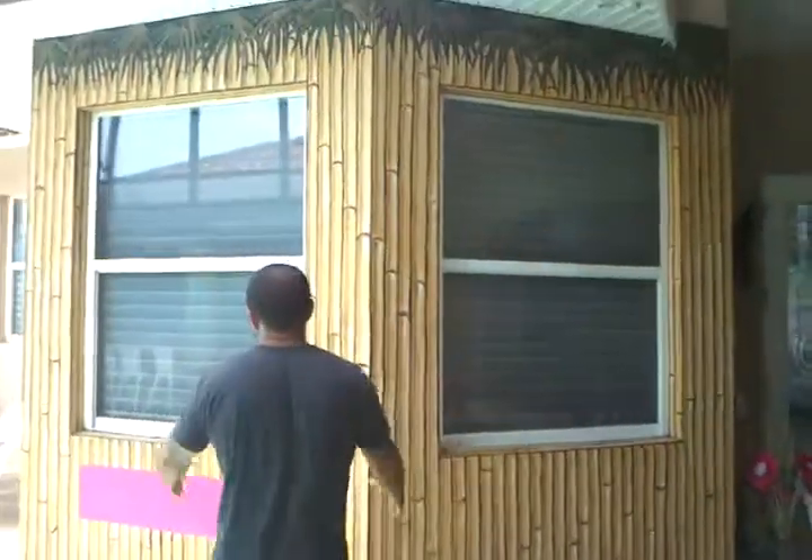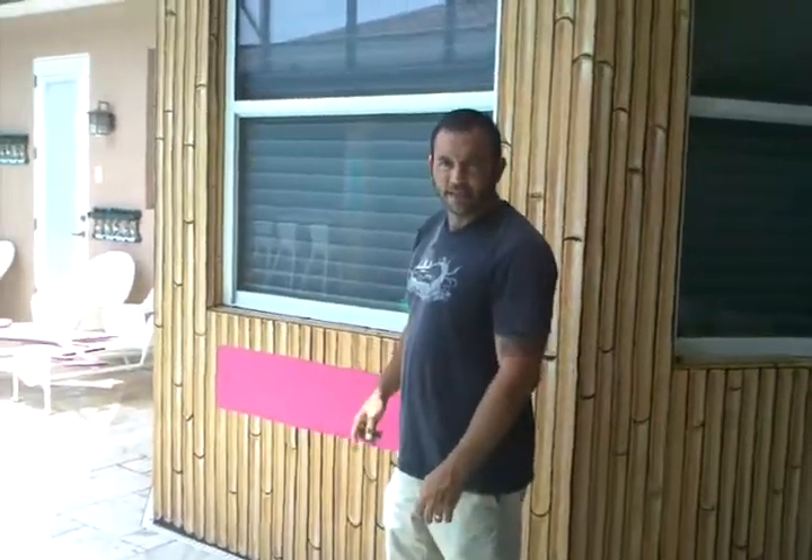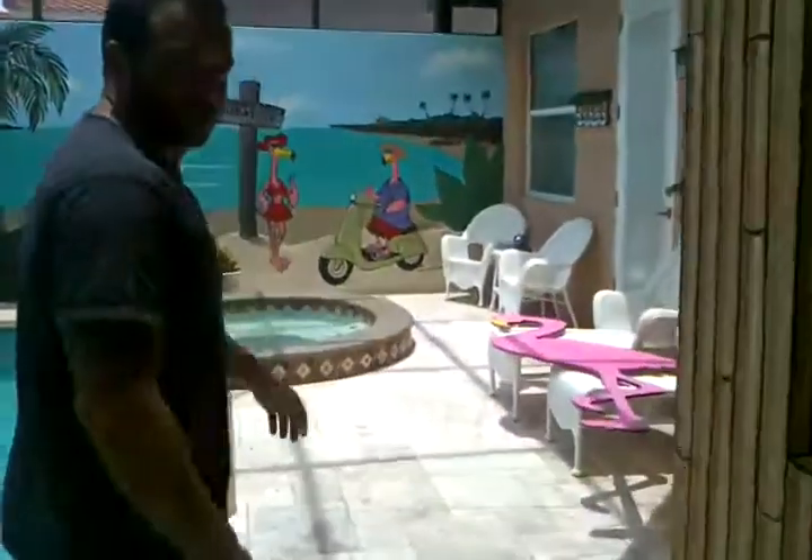And when you look at this, this is just a big bamboo shack, but we're going to call it the Flamingo Inn. That sign's ready to come, but this is why it's the Flamingo Inn — because we've painted so many flamingos around here.